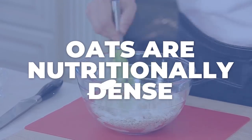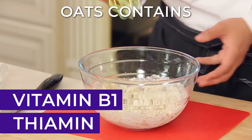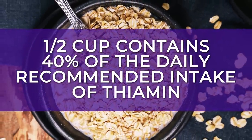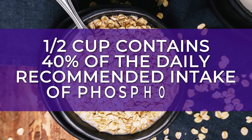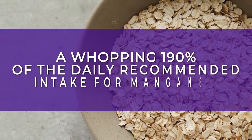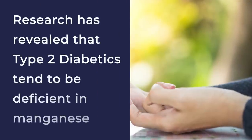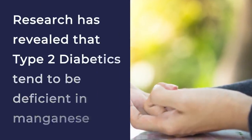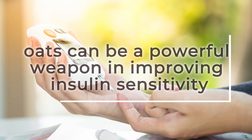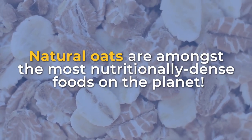Oats are nutritionally dense. Oats contain beneficial folate, iron, and zinc. They're also loaded with vitamin B1, otherwise known as thiamine. Half a cup of oats contains nearly 40% of the daily recommended intake of thiamine. Just half a cup of oats will also supply over 40% of the daily recommended intake of phosphorus, and a whopping 190% of the daily recommended intake for manganese. Research has revealed that type 2 diabetics tend to be deficient in manganese, and this nutrient plays a key role in the production of insulin. Therefore, oats can be a powerful weapon in improving insulin sensitivity. Natural oats are amongst the most nutritionally dense foods on the planet.